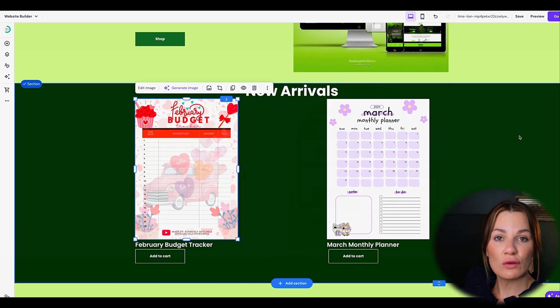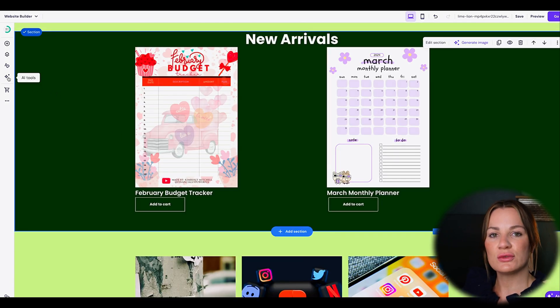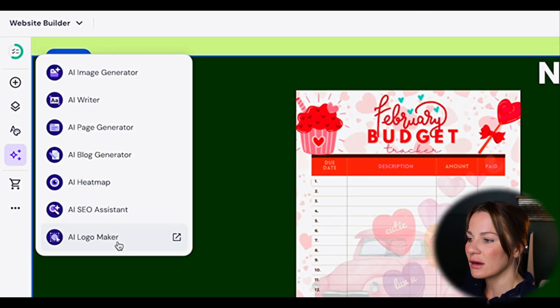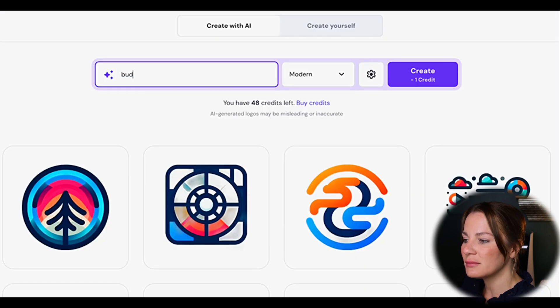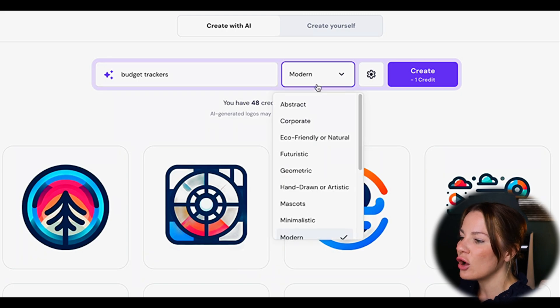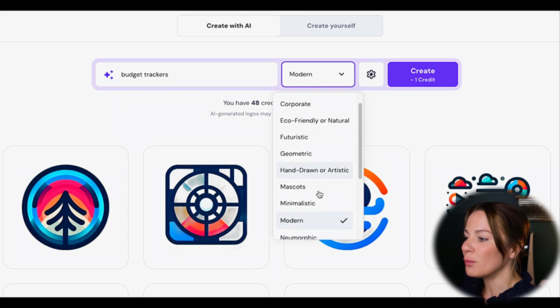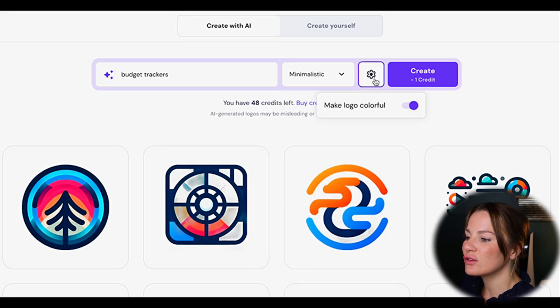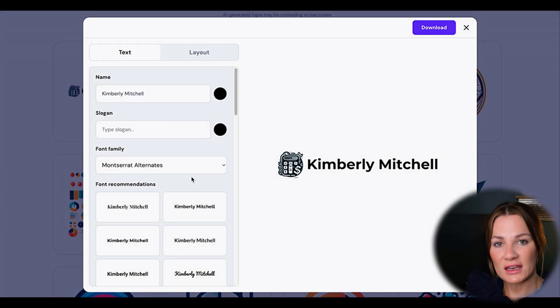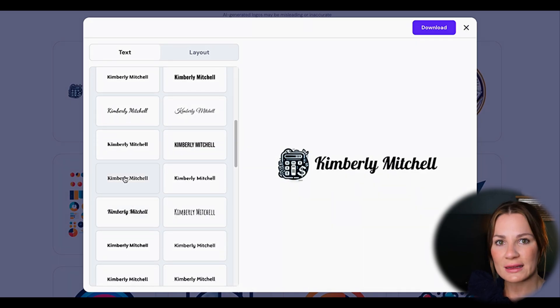Let's go ahead and create a logo for your website using the AI logo creator. To create a great logo, go to the AI tools at the bottom and select the AI logo maker. Type into the prompt what you want your logo to look like — a camera, tree, car, or similar — and choose the type of design: modern, minimalistic, etc. Select whether you want color, then hit "Create." It takes roughly two minutes. You then have the option to edit — adding your name, changing the color or font — and download it directly to your computer or website.